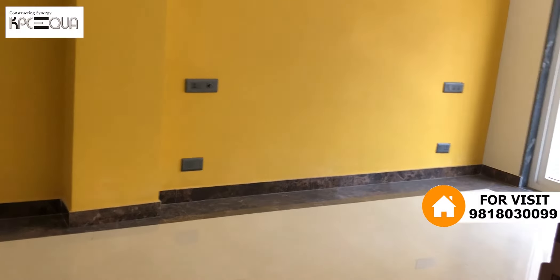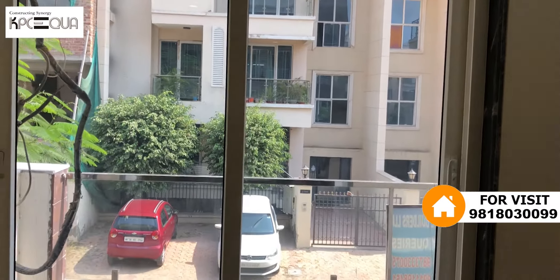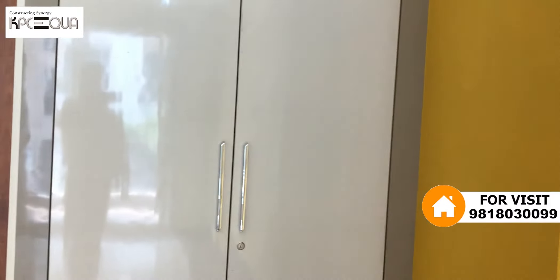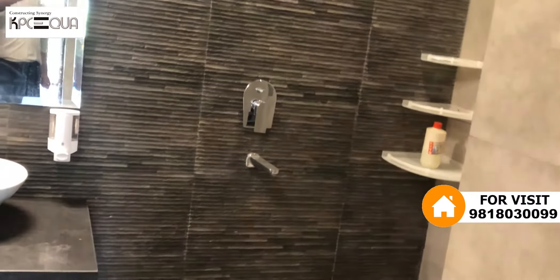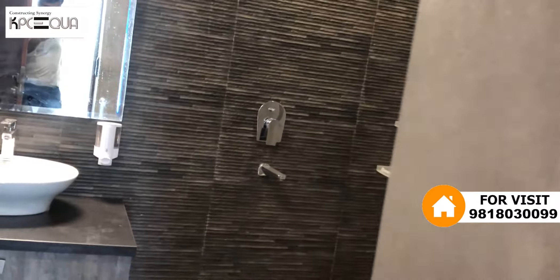Another bedroom — front facing. There is a yellow texture paint on the wall, which can be changed if you prefer a different color. It has access to the front balcony and a UPVC window. Double door wardrobe. It has an attached spacious washroom with quality fittings. The tile work is very good — color and theme of the tiles and flooring completely matching in grey. Simple and nicely done up.